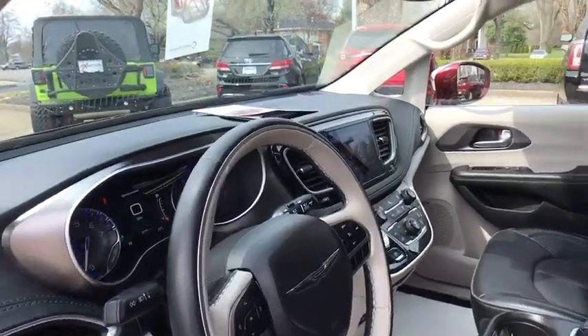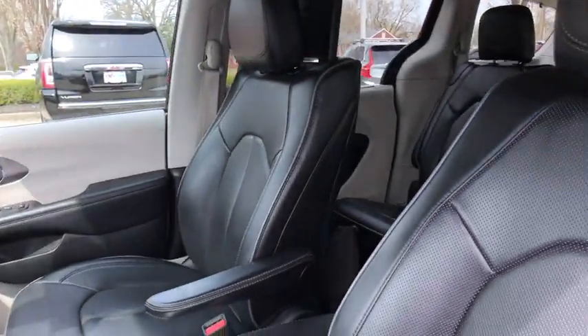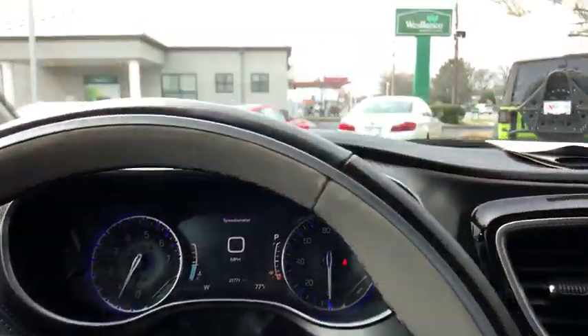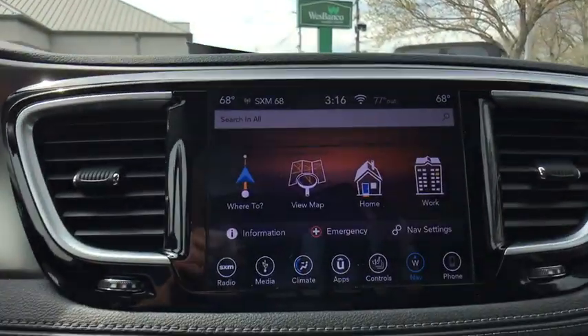Backup camera, power passenger seat, traction control, power liftgate, navigation system, dual airbags, power steering, one owner, four-wheel disc brakes, universal garage door opener.